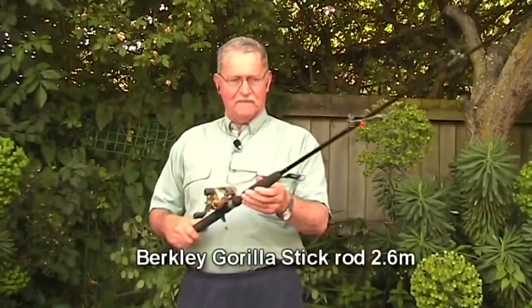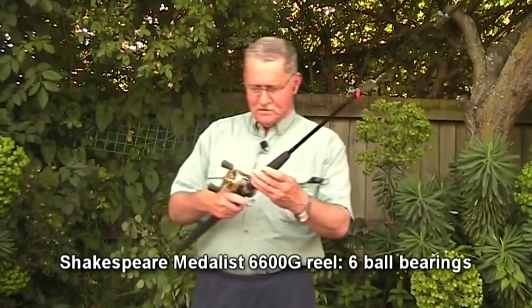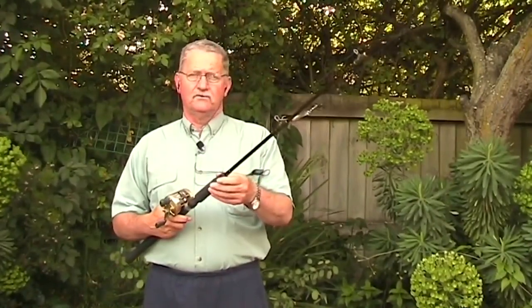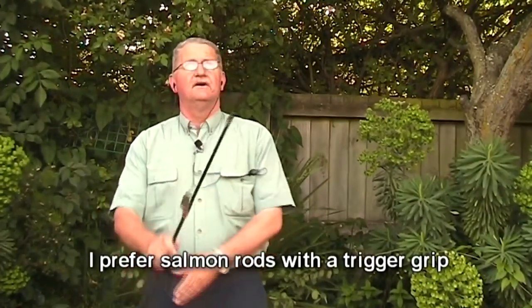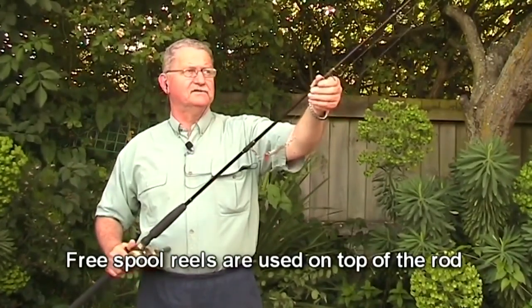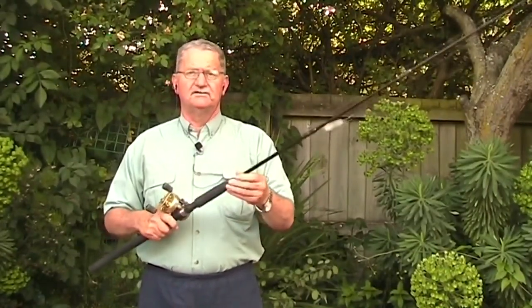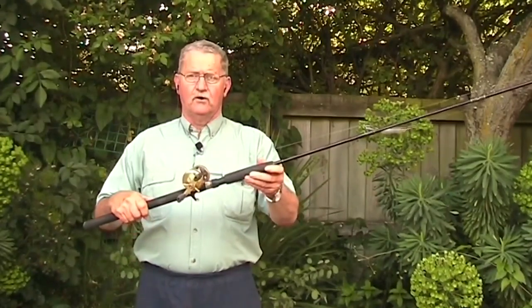The next rod and reel I have is this Berkley Gorilla Stick teamed up with a Shakespeare Medallist. If I were going out to buy a brand new general purpose salmon rod, this is the sort of thing I would go for. This is an 8-foot-6 rod, so it's reasonably long and you can get quite a good bit of casting distance with it. It's graphite and quite thin, so it cuts the air easily. It's a two-piece and a very good combination you can use for just about anything — surf casting, fishing the gut, and the lower river.